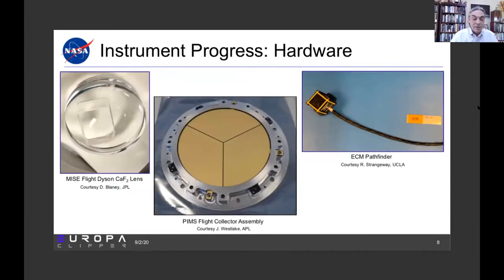There's been really exciting progress on the hardware side of the instruments. On the left, you're looking at the MISE calcium fluoride lens — it's a single crystal, rounded top, rectangular cube below, about 4.4 centimeters across. That thing's going to Europa. In the center is the flight model collector assembly for PIMS, with a gold coating over palladium. On the right is a prototype of the magnetometer hardware.